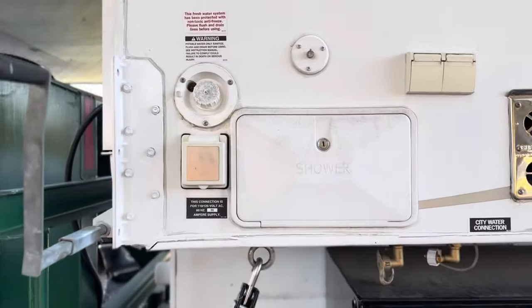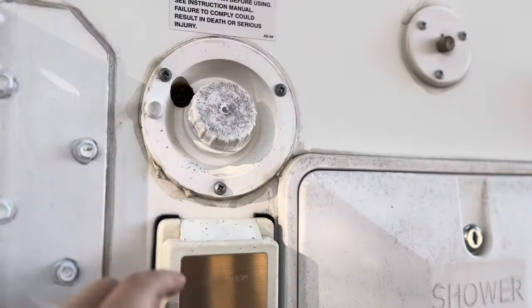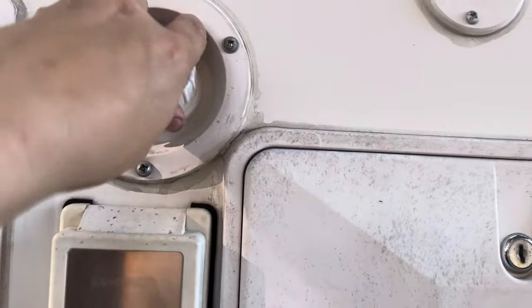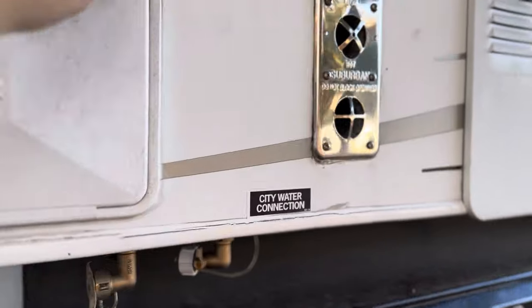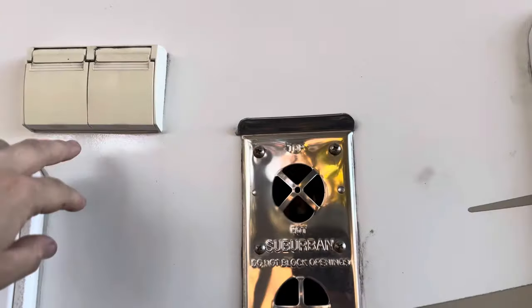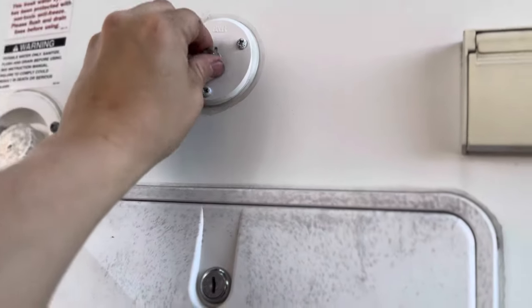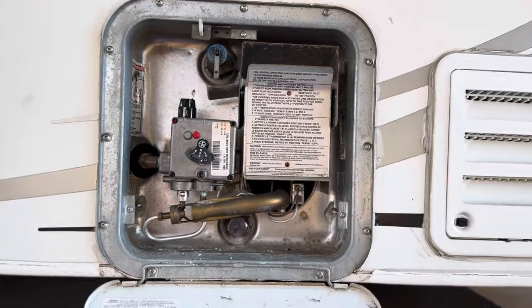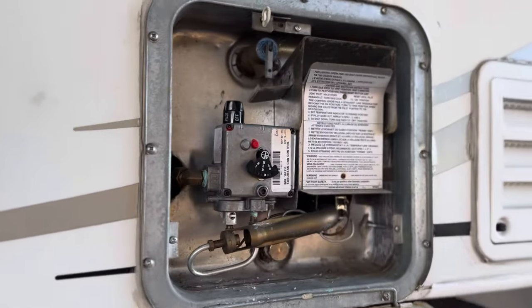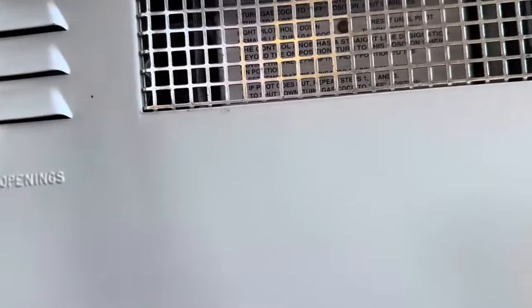On the camper we've got an electric plug, a water tank fill port — that's a 20-gallon tank — an outdoor shower receptacle, and an exhaust for the furnace. There's a coax input if anybody still uses that. The water heater is here — I just replaced the control valve and it works well now; the old thermostat had gone bad.